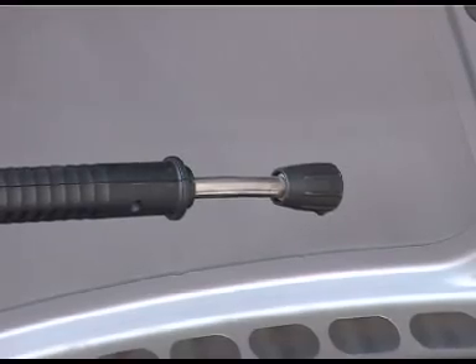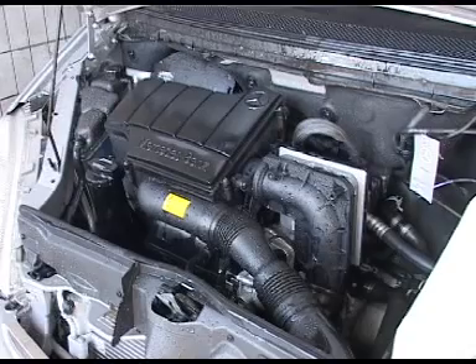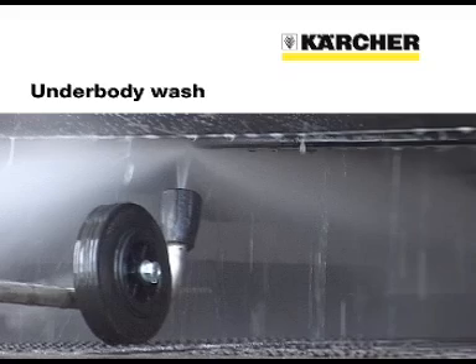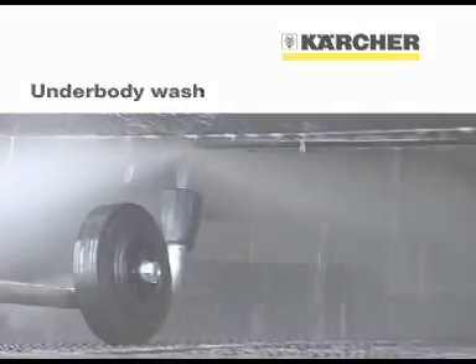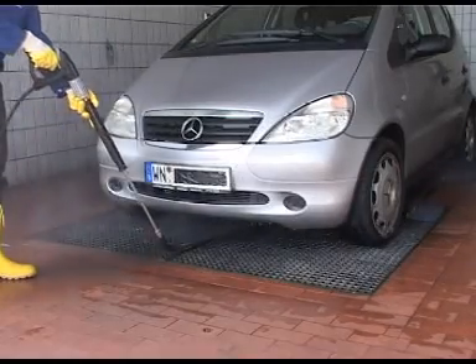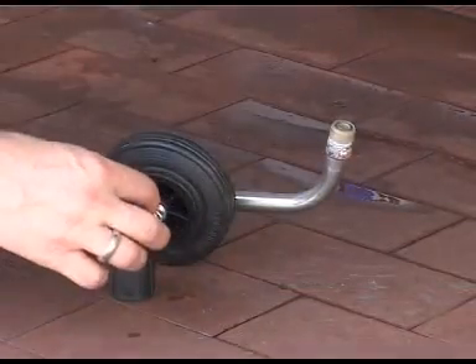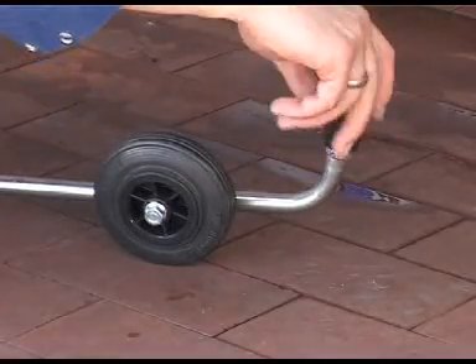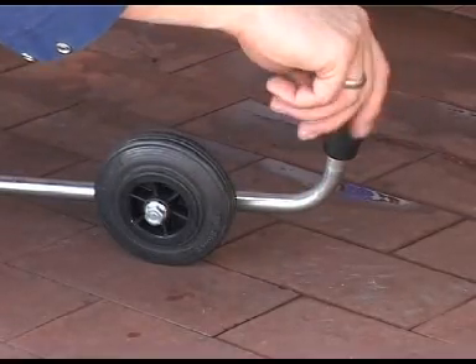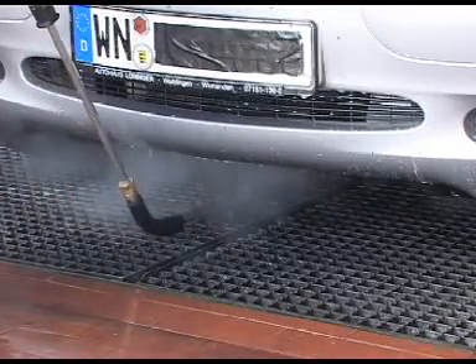If a Kärcher power nozzle is used, a greater distance must be maintained. The aggressive layers of salt used for clearing winter roads should be regularly rinsed away from the underbody and sills in order to maintain the value of vehicles. The underbody spray lance equipped with a 40-degree fan jet is used for this job. It provides a broad jet which is operated at a reduced pressure to quickly clean the underbody without harming the surface.